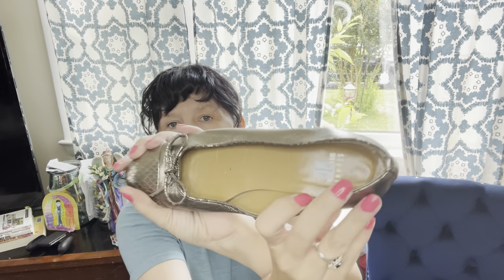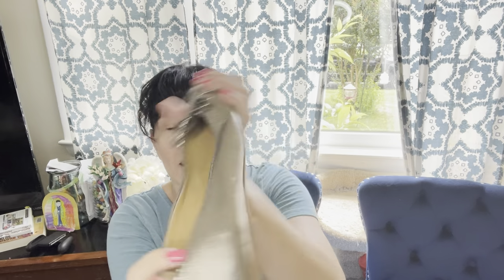Then we have some Stuart Weitzman. The uppers are in good shape — the bottoms have quite a bit of wear, but not too bad. These were $12.99 and 25% off. Stuart Weitzman has been varying a lot for me. I'm going to hope for around $50, but we shall see.